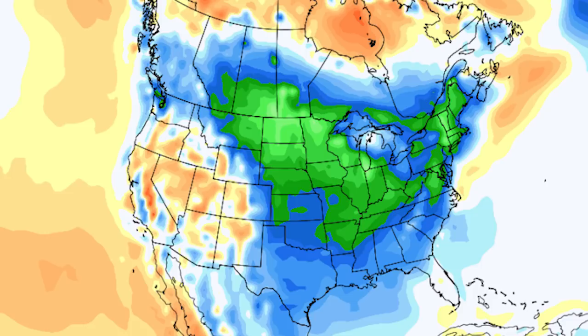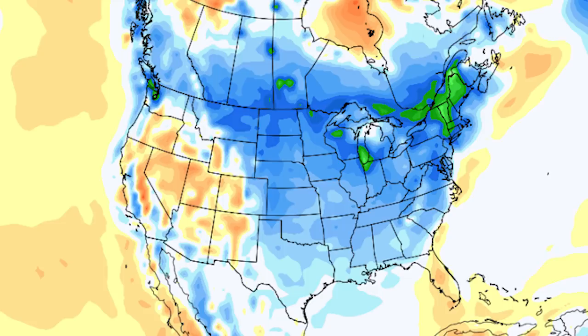Now looking at all three months combined on the CFS model, we have dark blues and greens for some of the Great Lakes and New England states. Overall for the winter forecast, the CFS thinks the heart of the cold runs from Montana through the Great Lakes and through New England. This doesn't completely agree with my forecast but isn't very far off — the northern and north-central eastern United States are the heart of the cold, becoming a little less cold but still colder than normal further south.